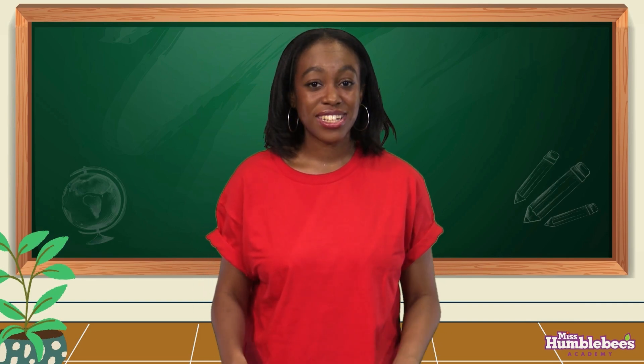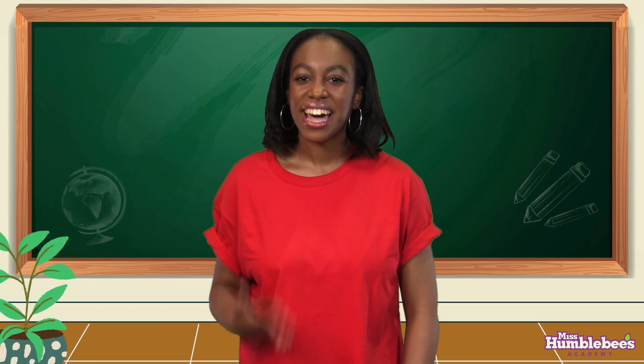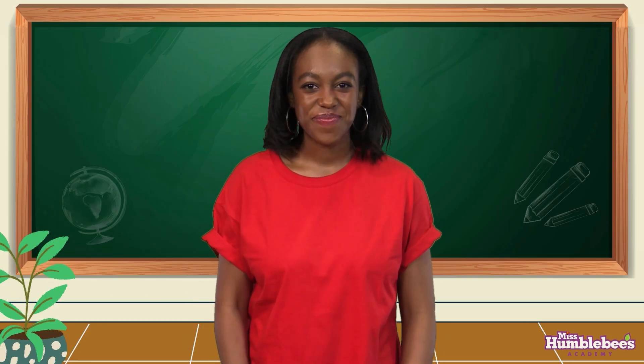We have a lot more practice with this number on our website, so make sure you check it out. Again, I'm Dana. Go learn, be kind, and we'll see you next time. Bye!